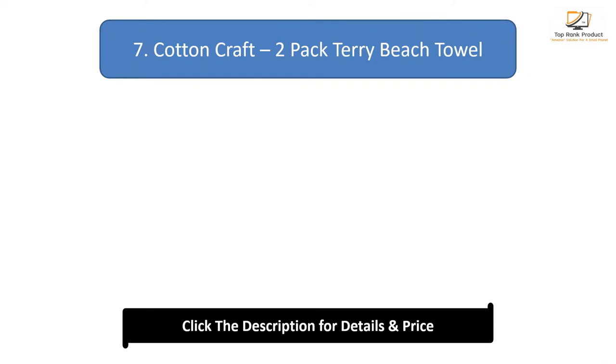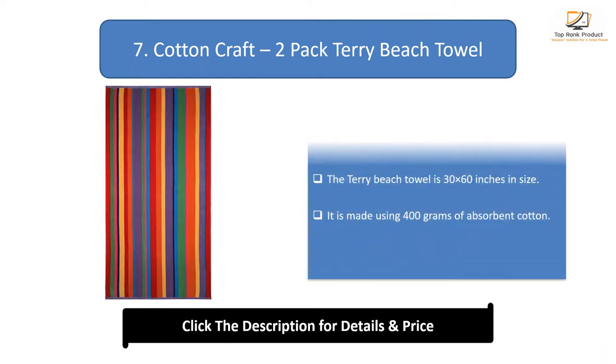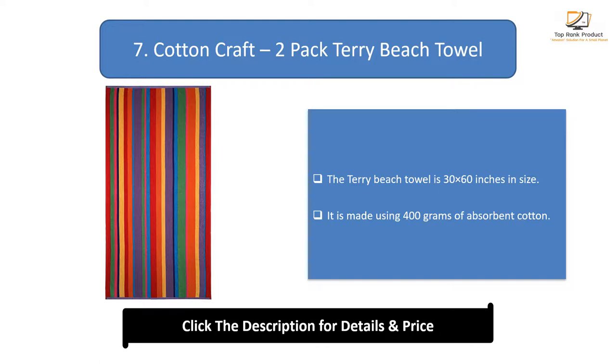Number 7: Cotton Craft Two-Pack Terry Beach Towel. The Terry Beach Towel is 30 by 60 inches in size. It is made using 400 grams of absorbent cotton.